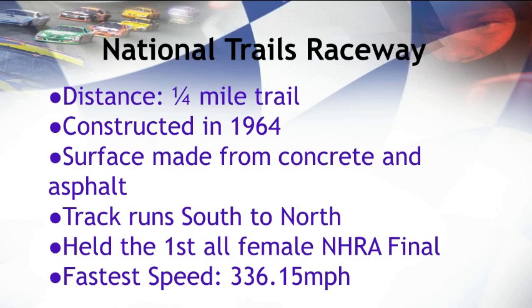National Trails Raceway was constructed in 1964 by Clark Raider Sr., along with sons Ben and Clark Jr. The facility was built for racing and racing only, and concessions and other aspects of the now current track were added much later after it was originally built.